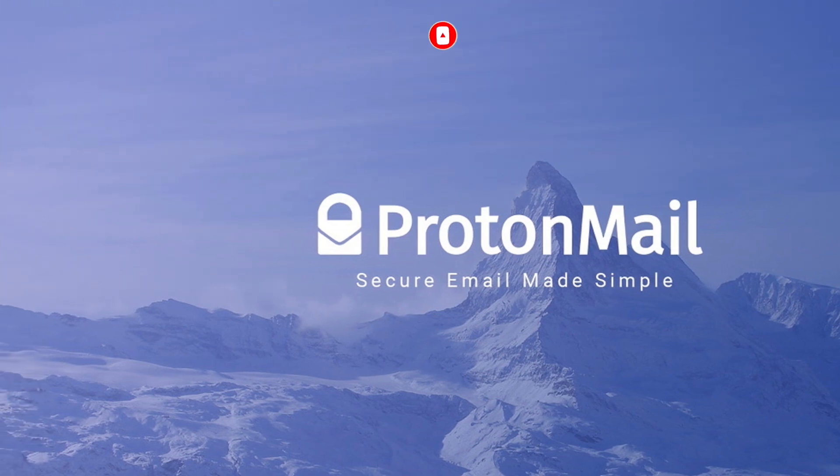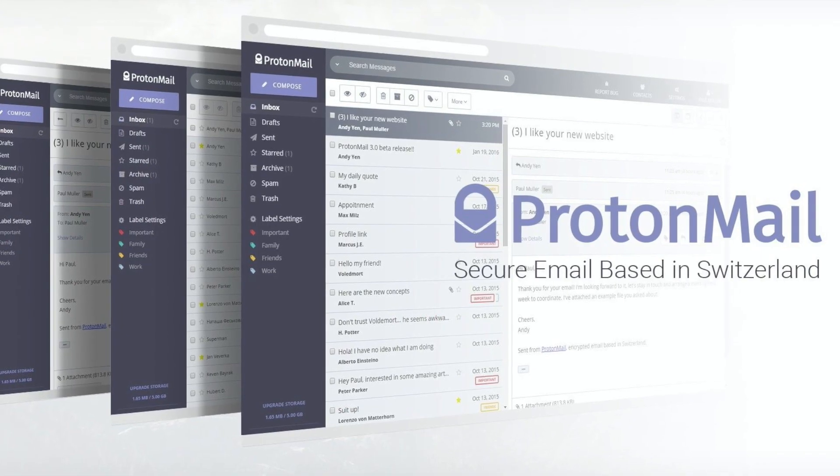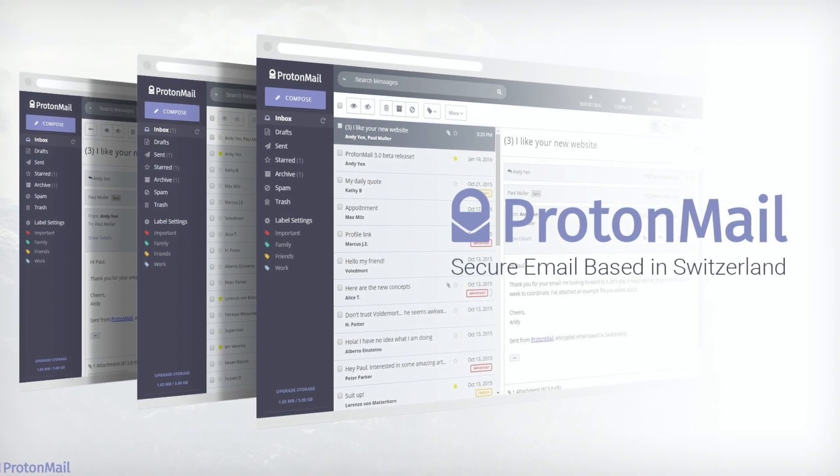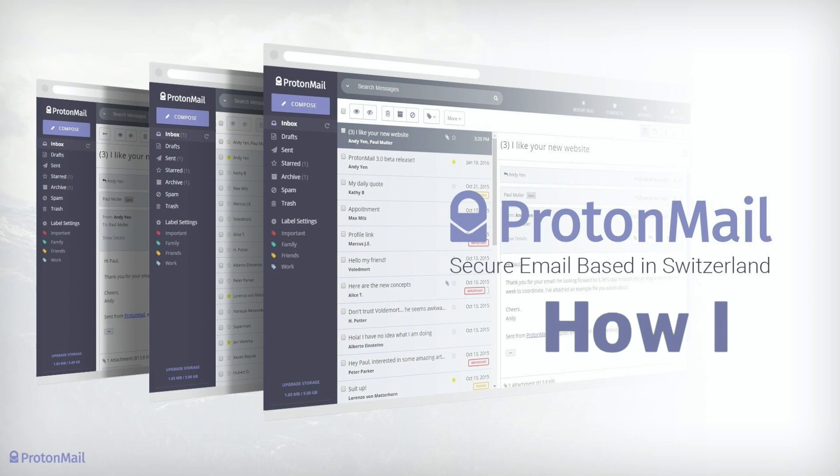How do you access ProtonMail? And how did a once-niche email service take on the likes of Google, Yahoo and Outlook to reach a user base of over 50 million? Here's how it happened.